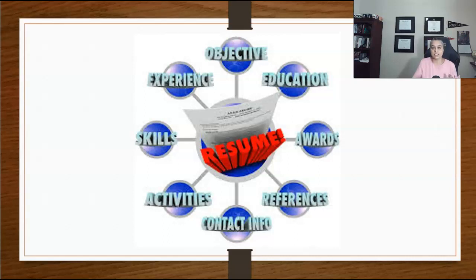As a marketing document that sells your candidacy, your resume should have a format that is pleasing to read, efficient in its use of the English language, and very concise.